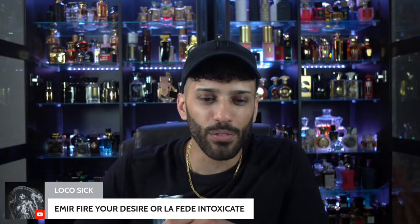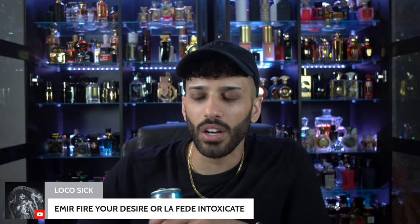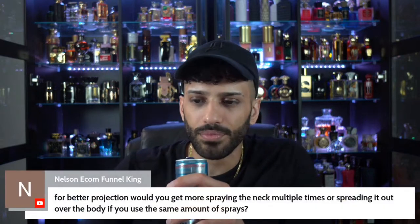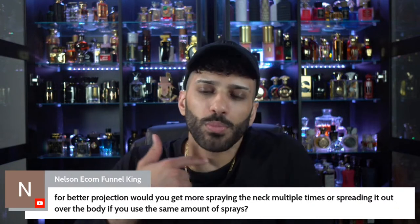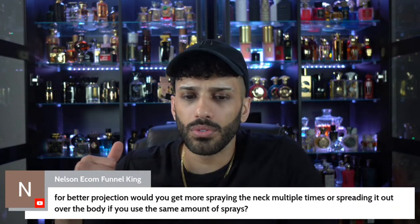Ameer Fire Your Desire, fire your desire all day. But it doesn't last that long though — about five or six hours. But if I had to pick, fire your desire. For better projection, would you spray the neck multiple times or spread it out? I would say spreading it out — definitely spreading it out. And don't neglect the clothing.